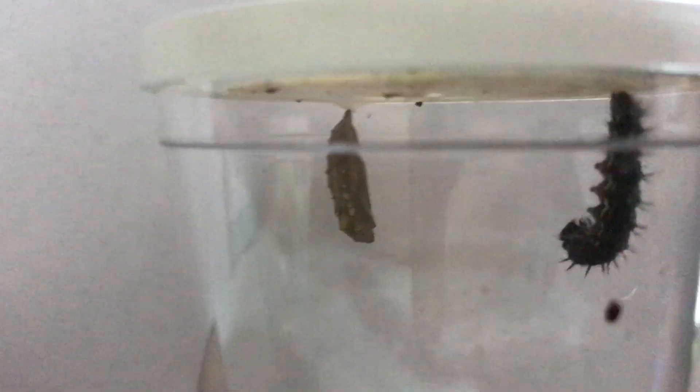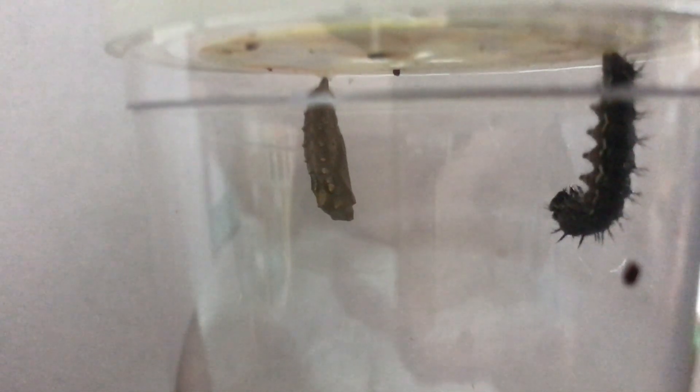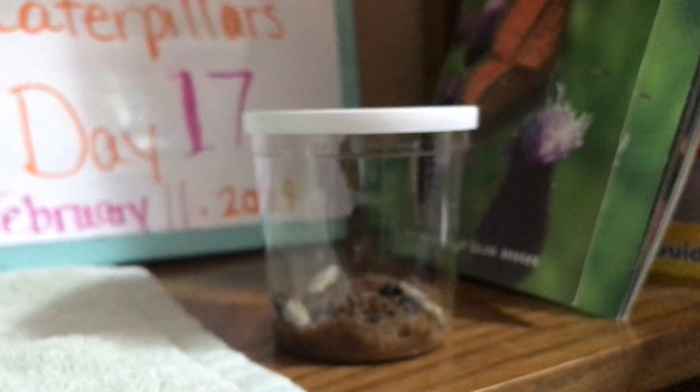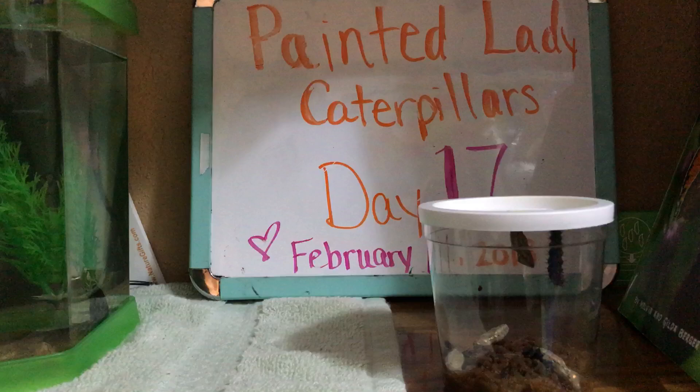We do still have one cocoon up there hanging from the lid. The last one that just got into its J-shape did so today. The Insect Lore website says this will happen in seven days, but for us it's day 17 and he's just getting there. From my experience, that's pretty normal.